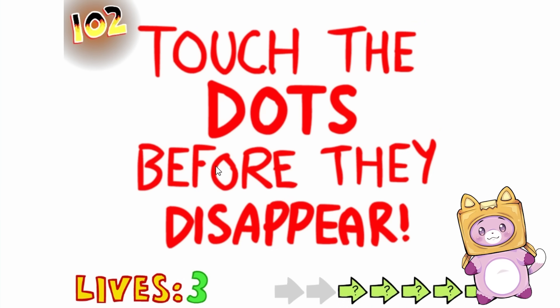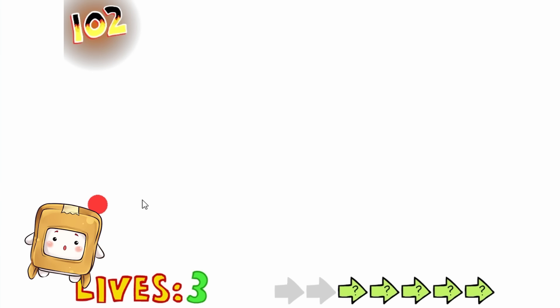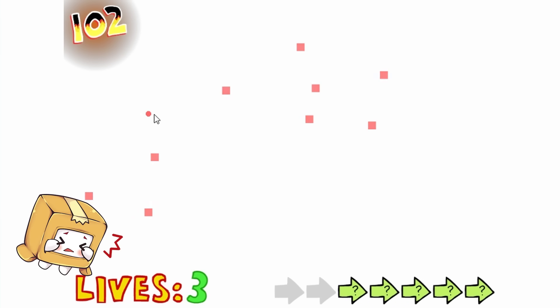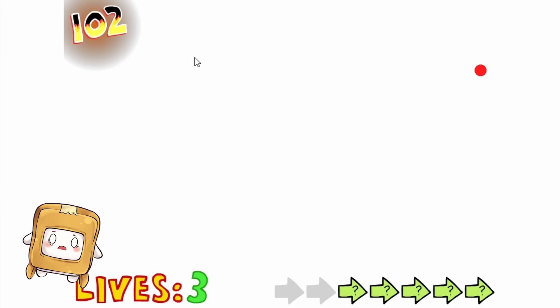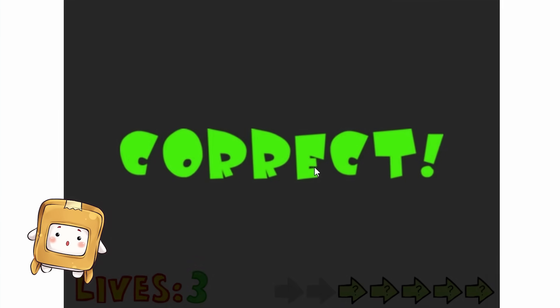102 — touch the dots before they disappear! You got this, Boxy! Be fast! This is really hard — there's a lot of them coming up! And now they're squares! I almost didn't find that one! This game is crazy! They're going away so fast! We did it!